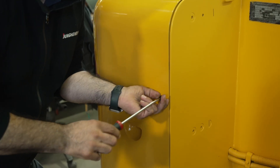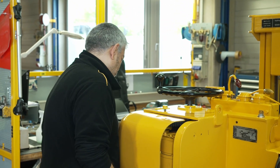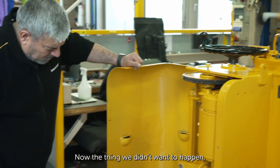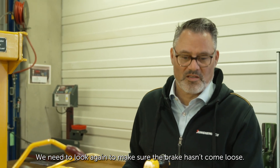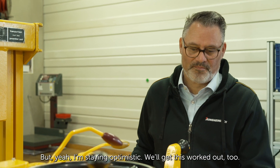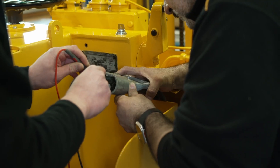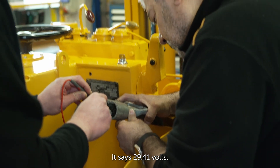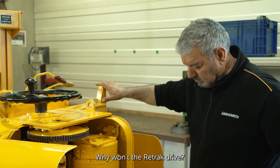The thing we didn't want to happen has happened — the vehicle isn't moving. We need to look again to make sure the brake hasn't come loose, but I'm staying optimistic; we'll get this worked out too. Can you check the battery current? It reads 29.41 volts — that's fine. Hunting for clues under high pressure: why won't the reach truck drive?